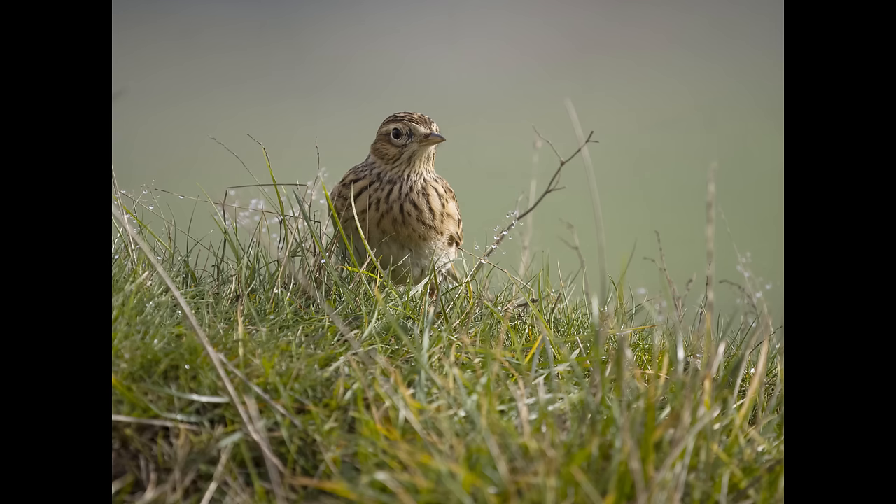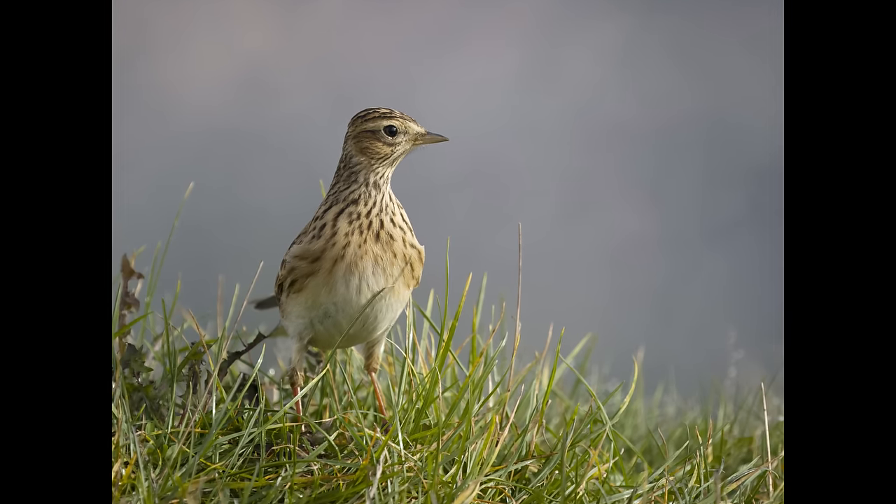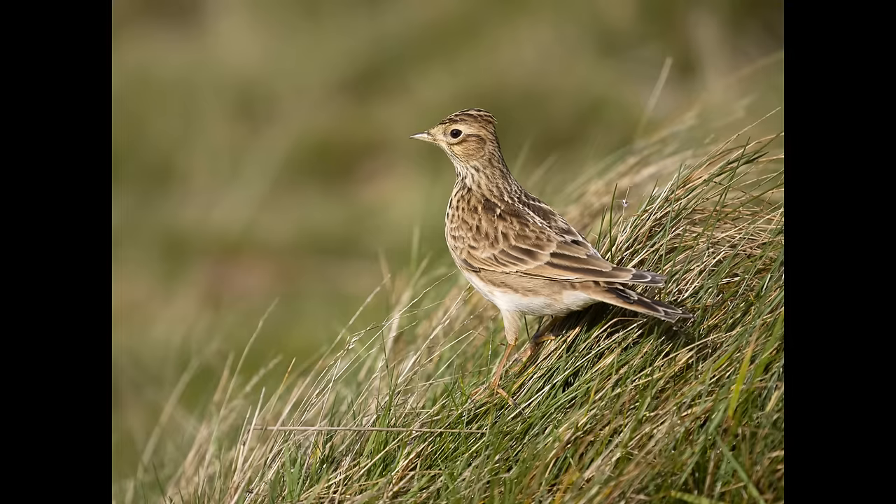The bird is just hidden in the grass a little bit too much, but then it moved forward into the open, and it spent a good 10 minutes sitting on this clump of grass.